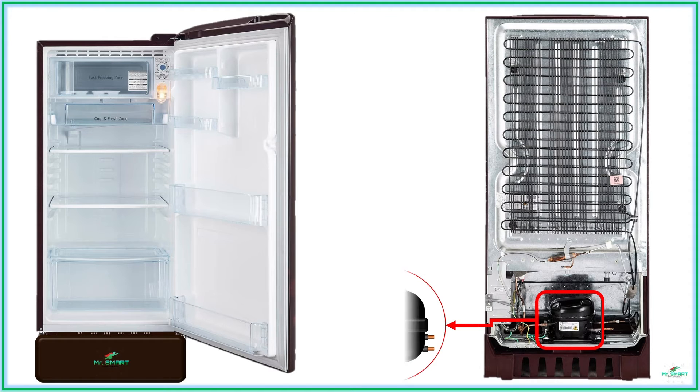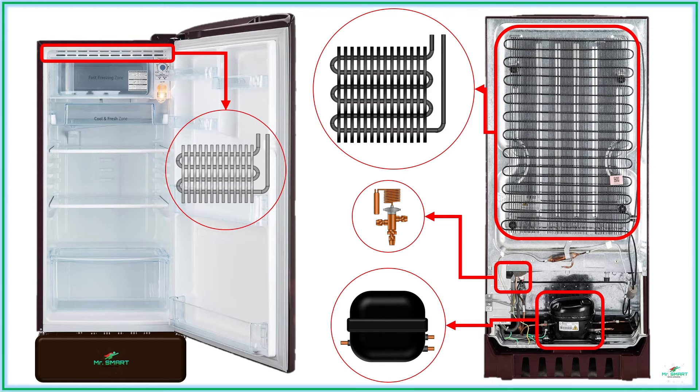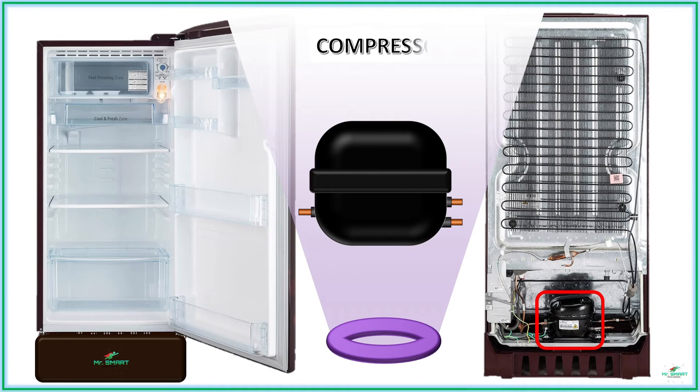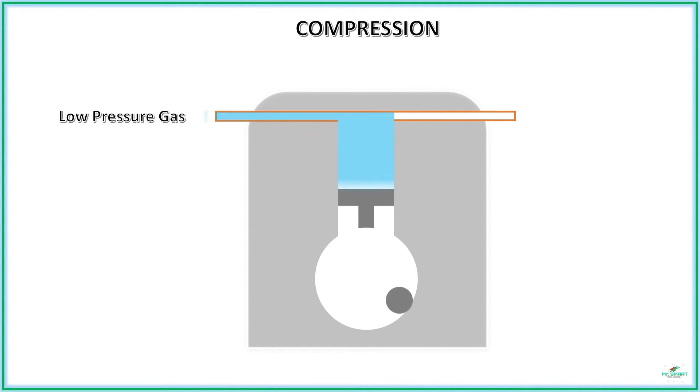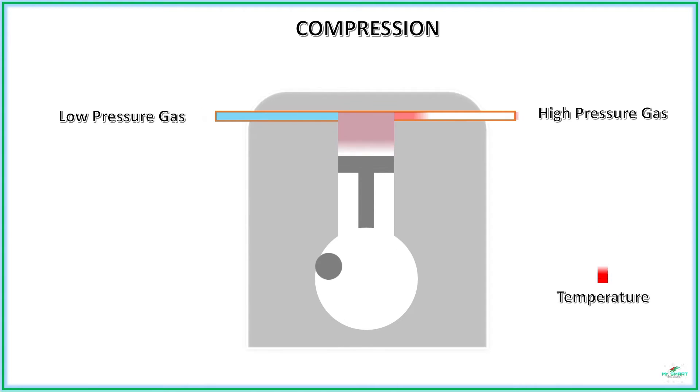These four processes occur sequentially in a cycle to provide the desired cooling effect, and there are mechanical or electro-mechanical devices to carry out each process. The refrigeration cycle begins with compression, carried out by a device called a compressor. In the compression process, the low-pressure refrigerant gas is compressed to produce a high-pressure vapor. As the pressure increases, the temperature of the gas also increases, which would be a barrier to efficient refrigeration.